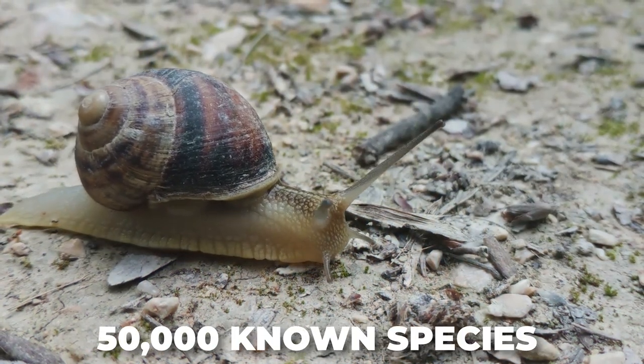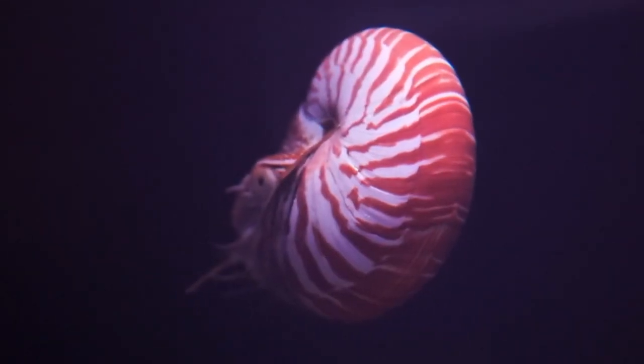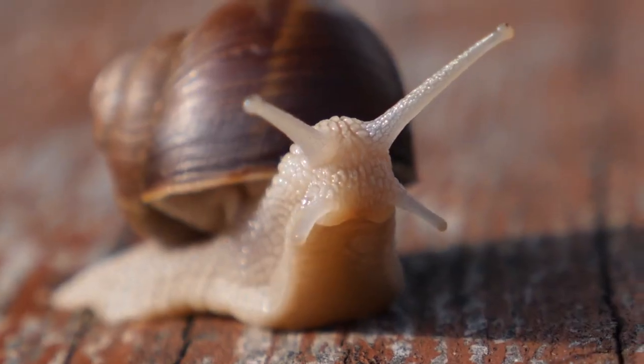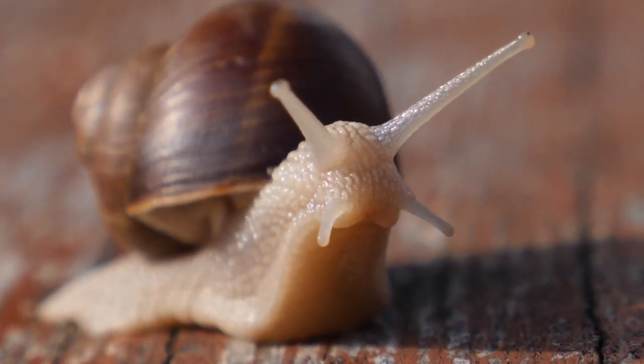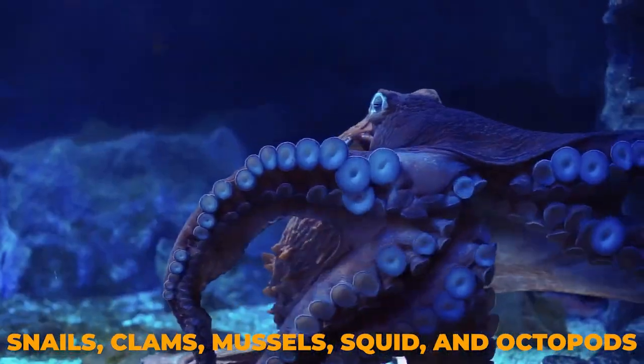Mollusks. There are over 50,000 known species of mollusks, which makes them second only to the arthropods in invertebrate phylum size. Among the mollusks are some of the most well-known of invertebrate sea creatures, like snails, clams, mussels, squids, and octopods.